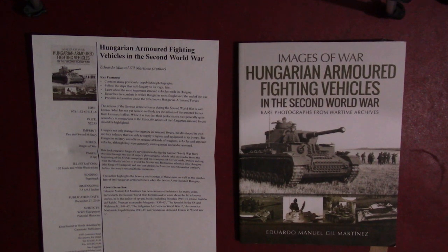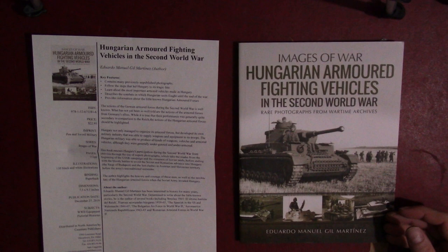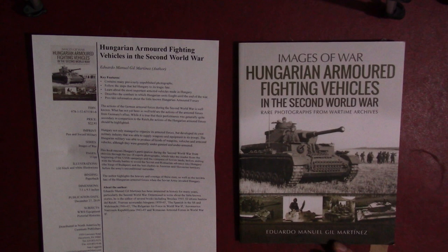Hello, and welcome to Tank and AFV News. My name is Tom, and today we are doing a book review. We are looking at Images of War: Hungarian Armored Fighting Vehicles in the Second World War — Rare Photographs from Wartime Archives, by Eduardo Manuel Gilmartinez.